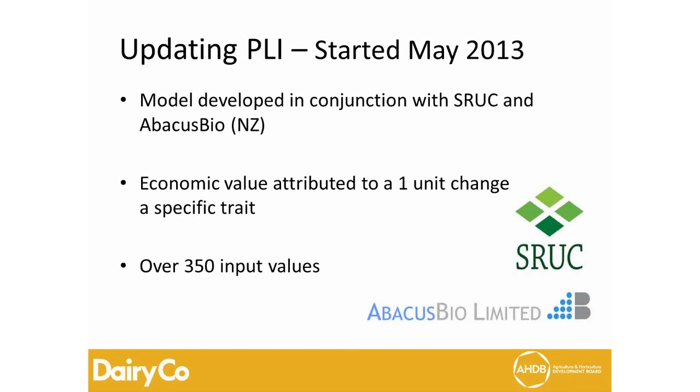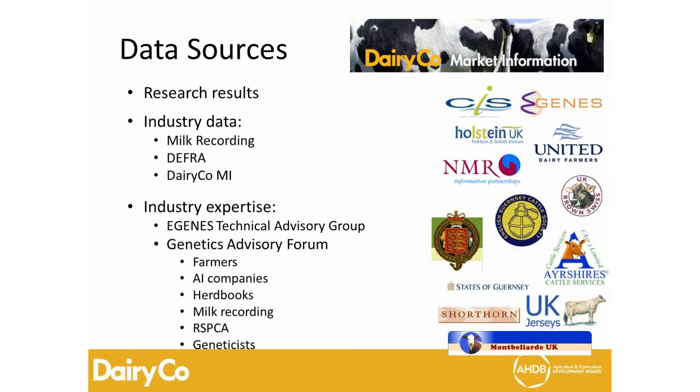A lot of data goes into the model and we work very closely with our industry partners, including breed societies and milk recording companies who contribute to genetic evaluations. In developing PLI and the spring calving index, we also sought information from industry as much as possible — specifically the eGenes technical advisory group, which looks after scientific and technical interests, and the genetic advisory forum, which is a DairyCo forum made up of farmers, AI companies, herd books, milk recording, an RSPCA representative, and geneticists.